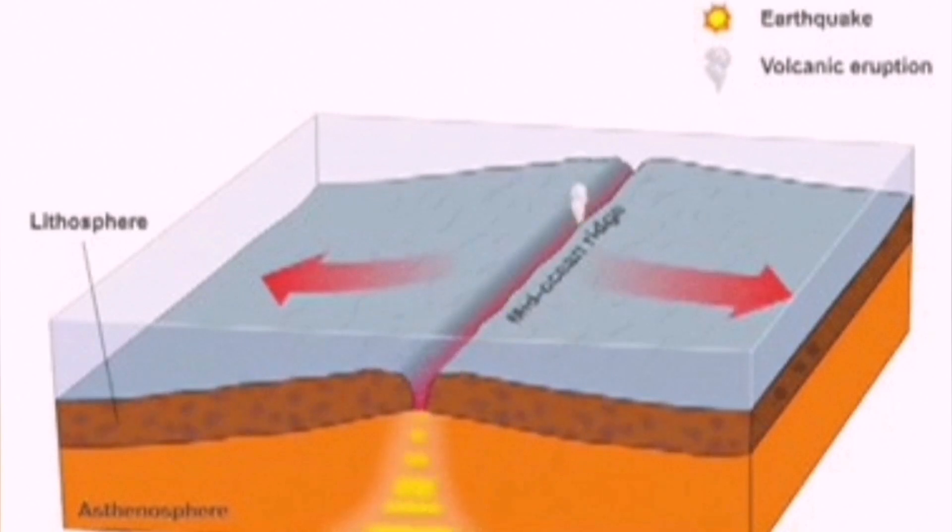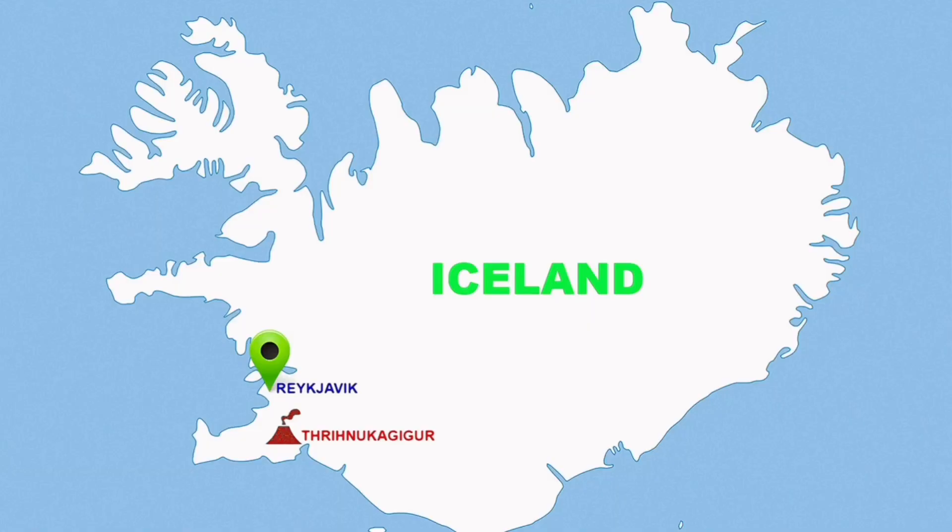They also move due to the pulling of the plates — the Eurasian plate and the American plate — creating this activity.